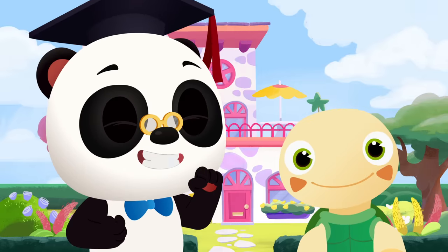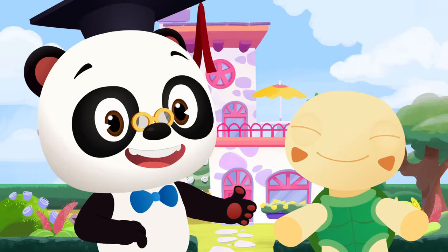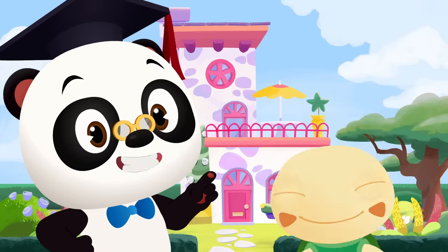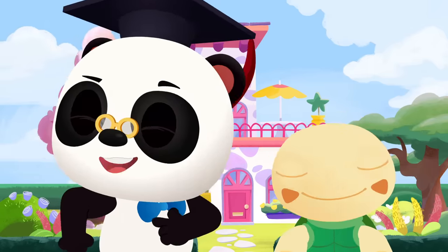Hi, everyone! It's Dr. Panda Toto time! Today, Maymay is having a costume party! But first, Maymay needs to pick out a costume to wear. Let's go and see if we can help her.